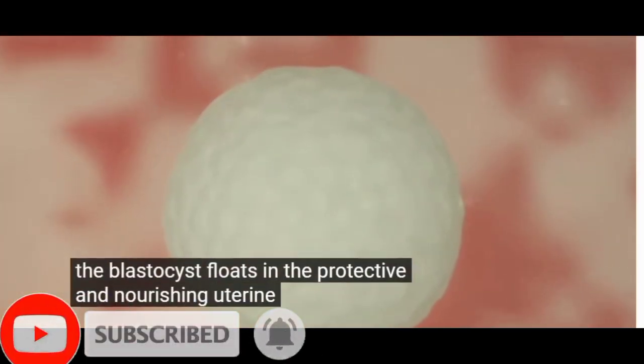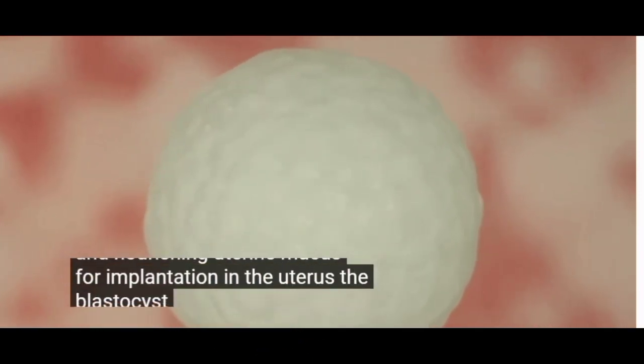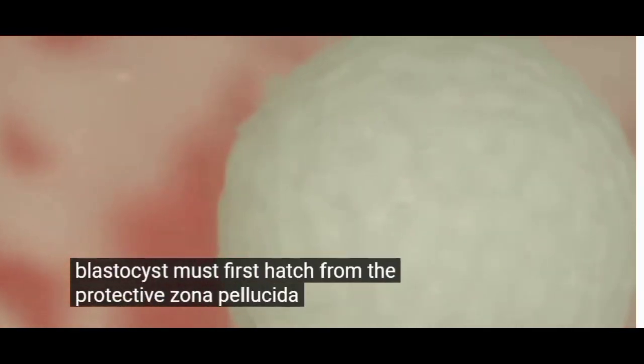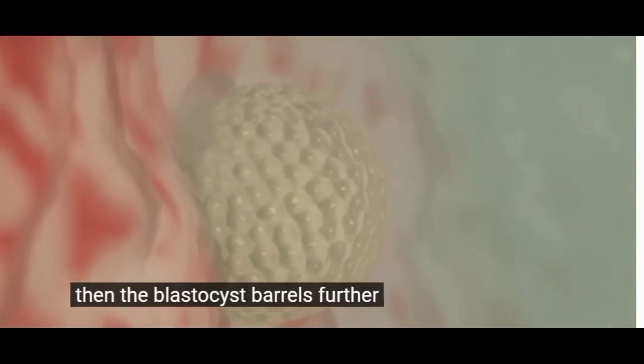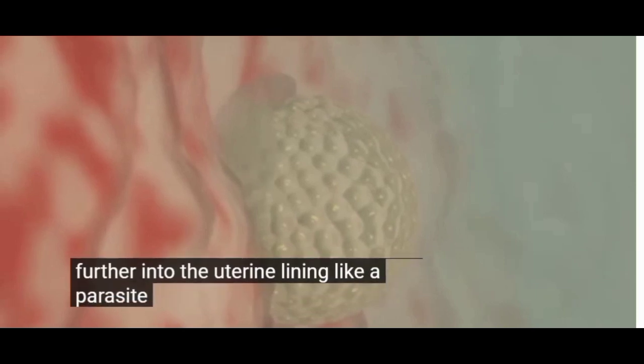The blastocyst floats in the protective and nourishing uterine mucus. For implantation in the uterus, the blastocyst must first hatch from the protective zona pellucida. Then the blastocyst burrows further and further into the uterine lining, like a parasite.